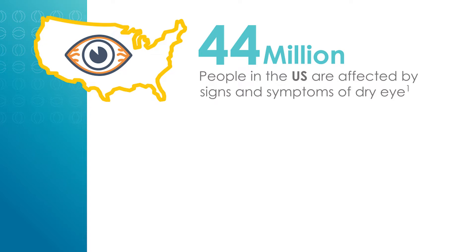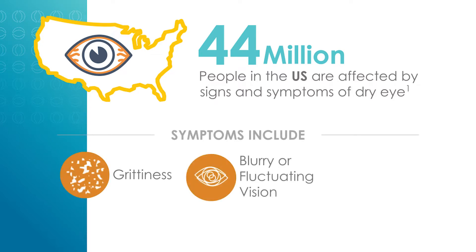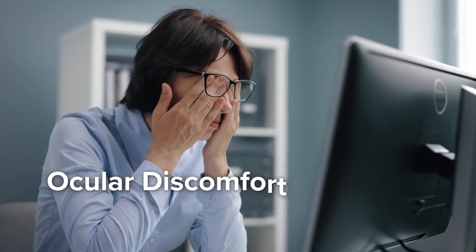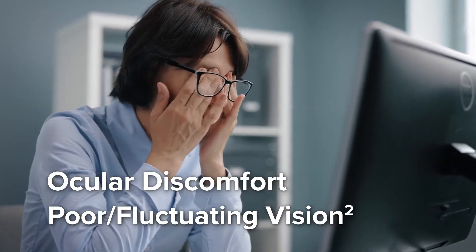44 million Americans suffer from dry eye disease. Common symptoms are feelings of grittiness, fluctuating or blurry vision, or even just general eye tiredness. Often, patients aren't even aware that it is dry eyes that may be causing their ocular discomfort or poor or fluctuating vision.